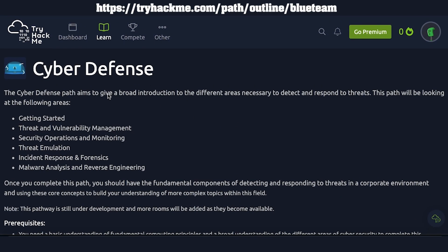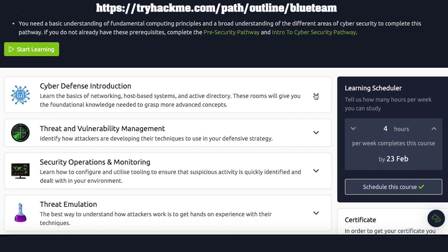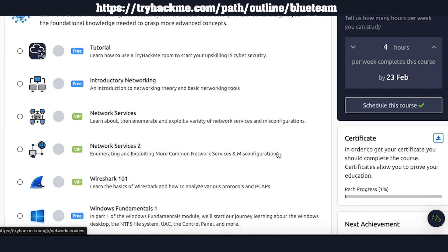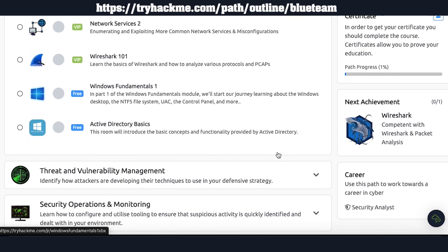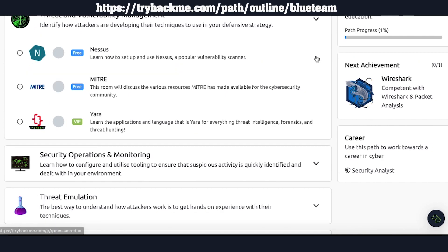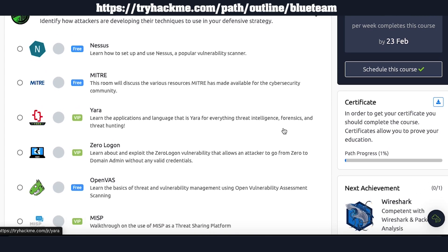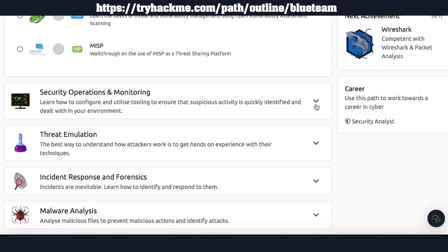Cyber Defense Pass includes six sections to cover necessary areas to detect and respond to cyber threats. Section one is Cyber Defense Introduction, which includes introduction to network theory, basic networking tools, Windows Fundamentals, and Active Directory basics. Section two is Threat and Vulnerability Management, which includes setting up Nessus Vulnerability Scanner, Threat and Vulnerability Management with OpenVAS, and MITRE resources for cybersecurity. Section three is Security Operations, which requires a premium subscription.